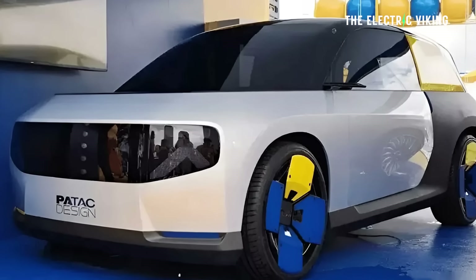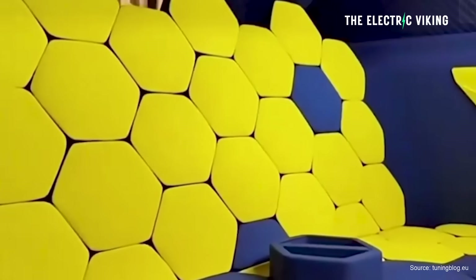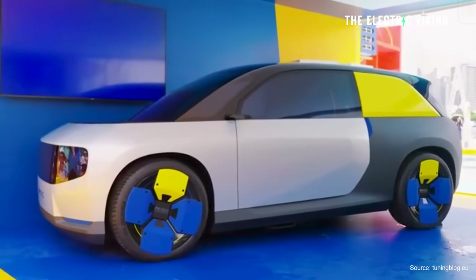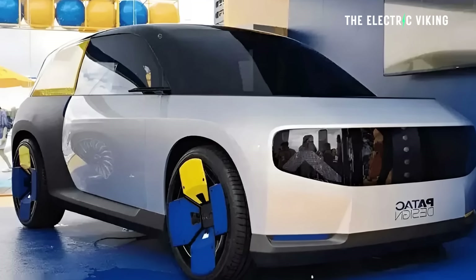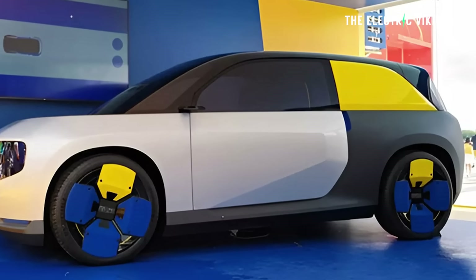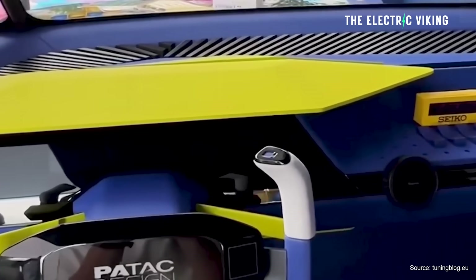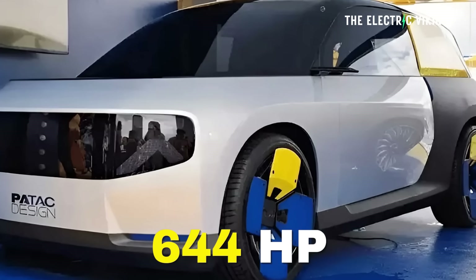This thing looks — I mean, this is the concept version of the car — but obviously when they remove that wild-looking yellow section at the back, just make it a window and put normal wheels on it, I think it's going to look amazing. The actual shape looks really good. I really like it. Anyhow, according to Chinese media, this SAIC General Motors EV comes with 644 horsepower.